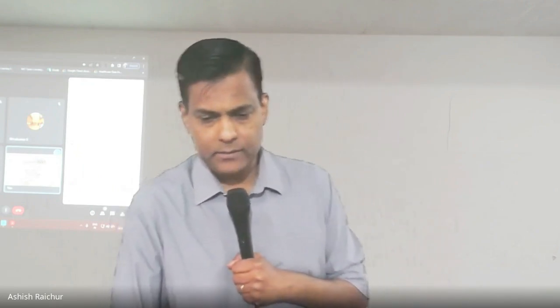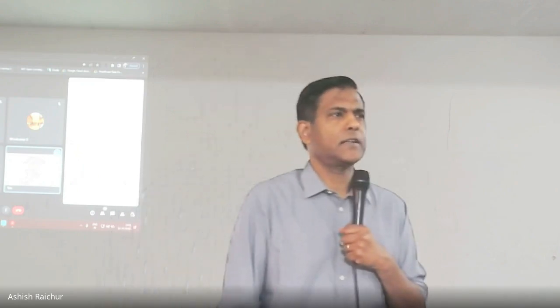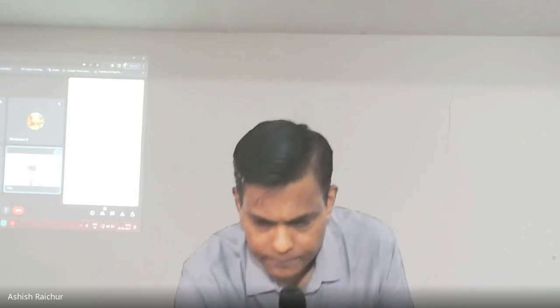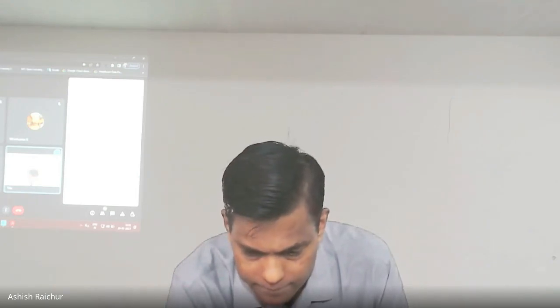Let's close in prayer. And we'll continue this — next week because of exams there may not be class; I'll figure it out and keep you informed. Father, we thank you for the discussions and the learning. We pray that each one of us will learn how to handle your word correctly and be a blessing to people, strengthening them in you and in your word and your truth. Thank you Father, in Jesus' name. Amen.